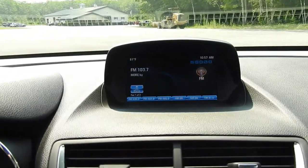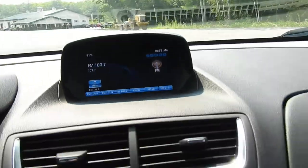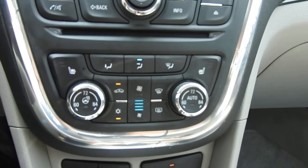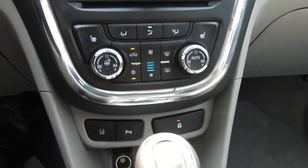You've got your infotainment system here with all your good stuff — backup camera, navigation, Bluetooth phone hookup, all that sort of thing. There's also a physical button for your audio system. You've got your climate control functions, heated front seats, as well as a heated steering wheel in this vehicle.